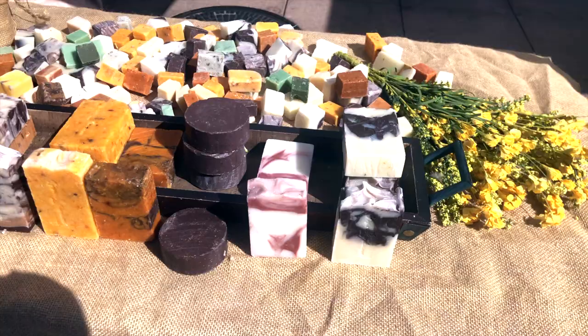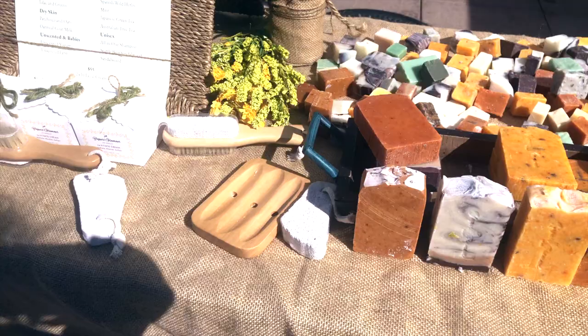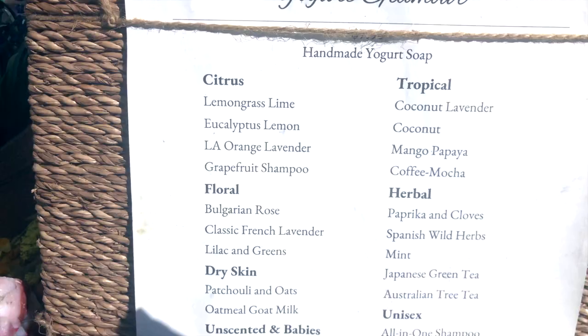They have all soaps made with yogurt, chamomile, olive oil, and essential oils. Follow them on Instagram at Yogurt Glamour. I'm going to feature them on my YouTube channel.